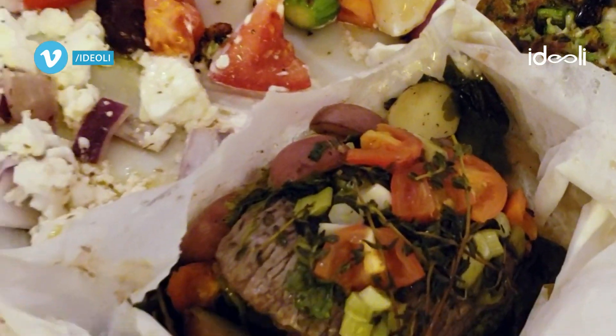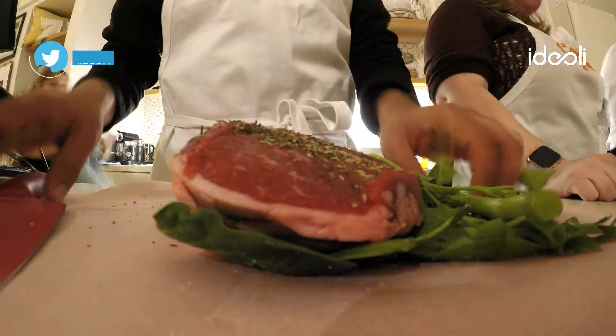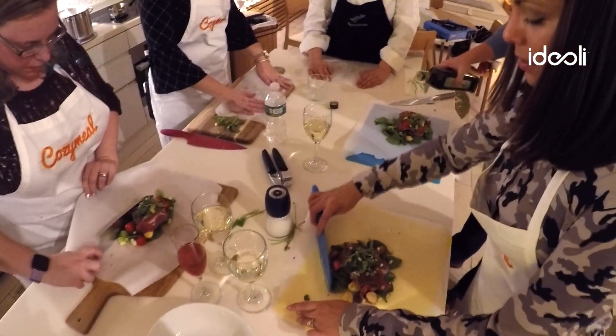For the main course, we made Greek lamb kleftiko with potatoes and seasonal vegetables. Kleftiko means Greek lamb wrapped in parchment paper, which keeps in all the flavors. Is anyone else hungry?